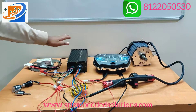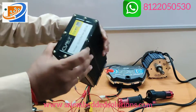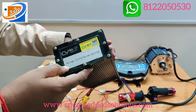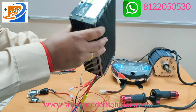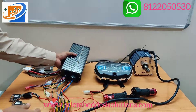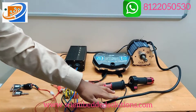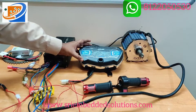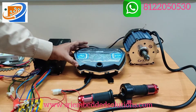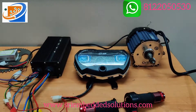Second thing will be the controller, coming with the same brand CY — CY brand is the original controller, 48V, current rating will be 50A. Original CY controller. Third thing will be the KSI brand fully digital speedometer with full option, which we are giving along with this kit.